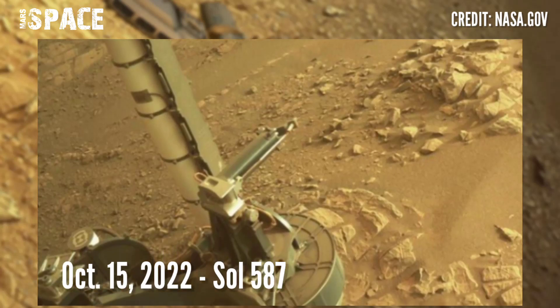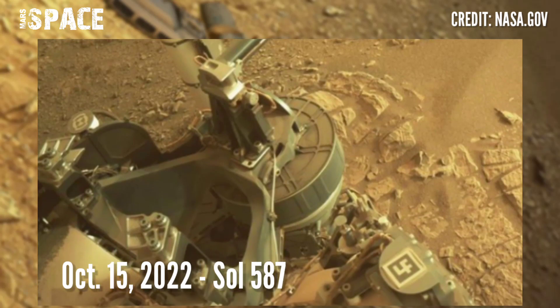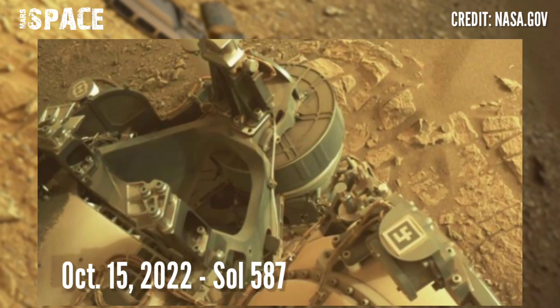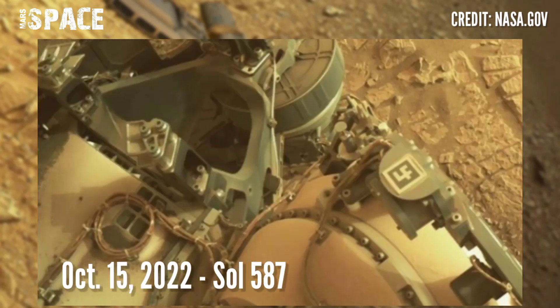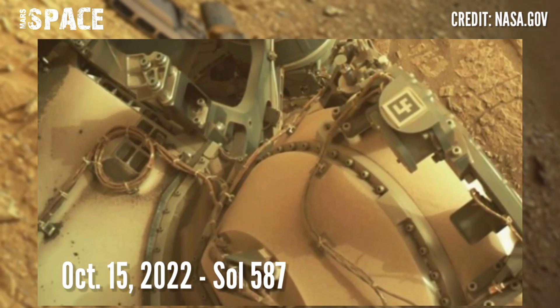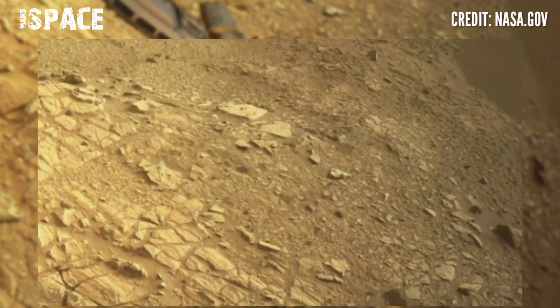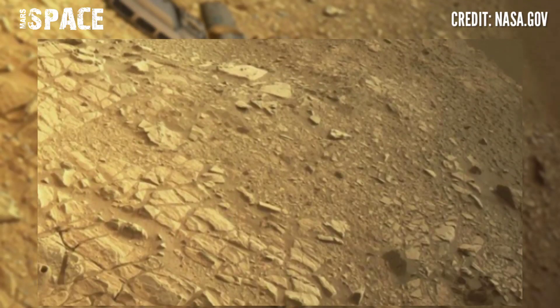Mars rover released this fascinating stunning video footage of Mars surface, captured on 15 October 2022. NASA's Mars Perseverance rover acquired this image of the area in front of it using its on-board front-left Hazard Avoidance Camera A.